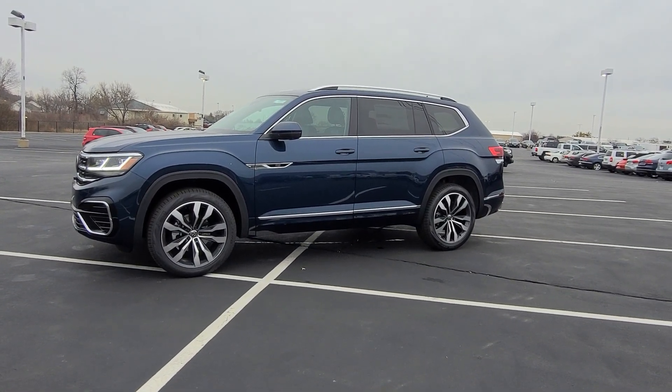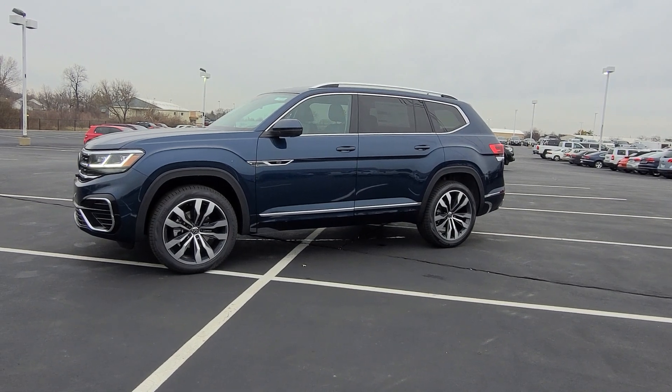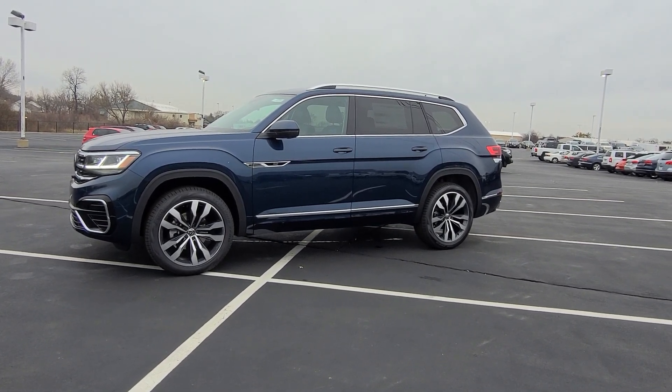Hello guys, this is Rhys from Bomberido St. Peter's Volkswagen in St. Louis. Today I'm bringing you a 2023 Volkswagen Atlas SEL Premium R-Line 4Motion.